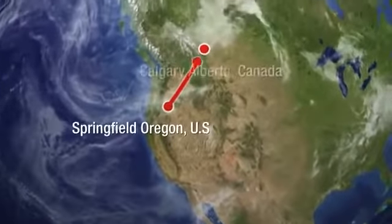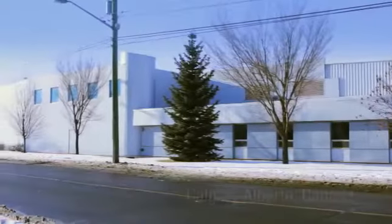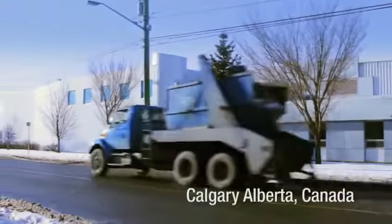Apel serves markets in the western United States with a factory in Springfield, Oregon, and serves western Canada with its headquarters and production facility located in Calgary, Alberta.